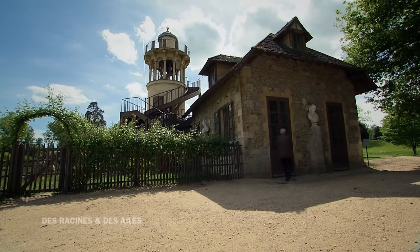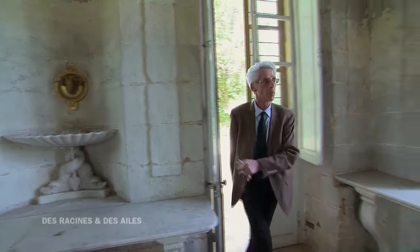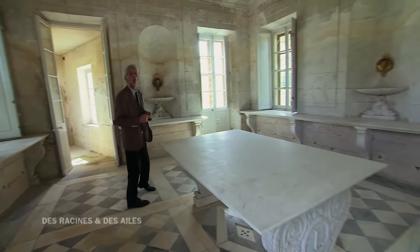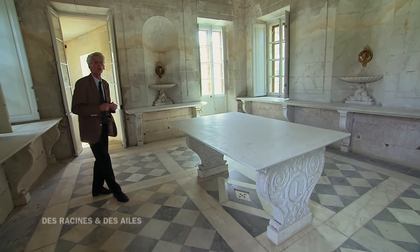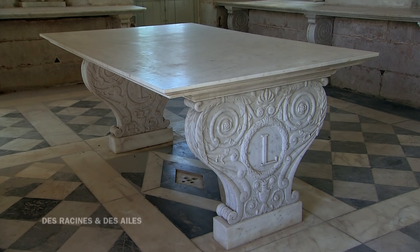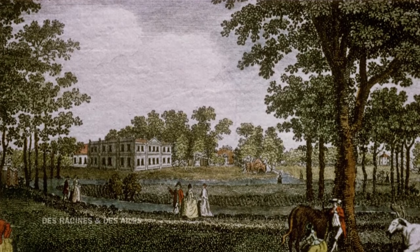Au hameau, un seul décor intérieur a survécu, car il a été réalisé dans un matériau résistant : du marbre. Nous nous trouvons dans la laiterie de propreté, où la reine et sa suite venaient prendre les laitages, les crèmes, qui venaient directement de la ferme. Il faut imaginer la reine avec ses grandes robes. Cette passion nouvelle pour les choses de la campagne n'est rien d'autre qu'une mode au 18e siècle : la mode de la ferme ornée.